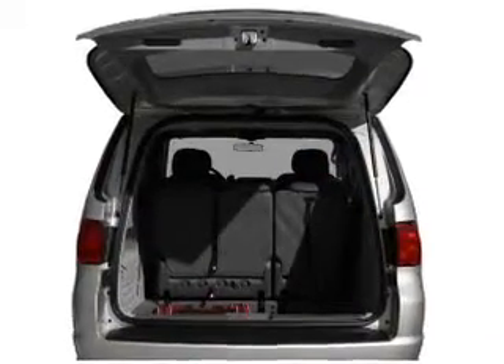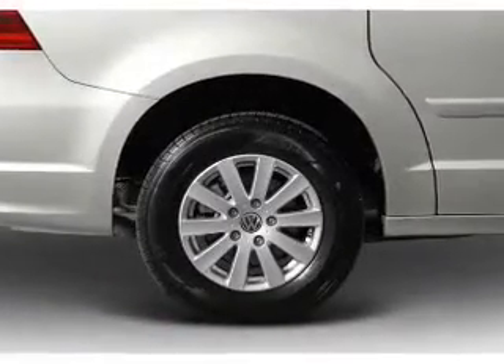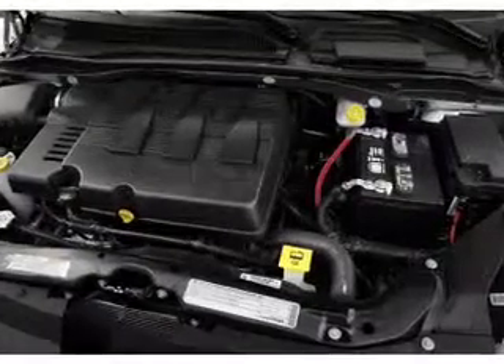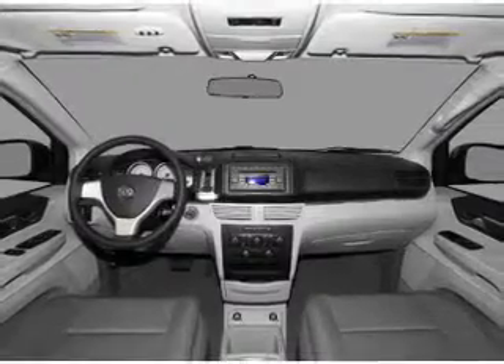Premium wheels lend a distinctive appearance. Brake safely with the anti-lock braking system. Heated seats offer comfort in cold weather. Let the sun shine in with a sunroof. Pamper yourself with memory settings. Call today to schedule a test drive.